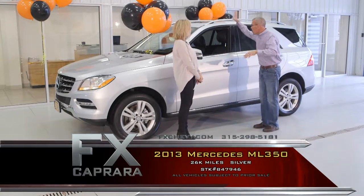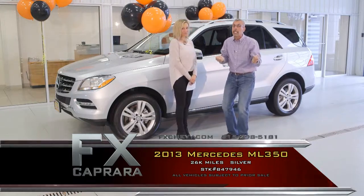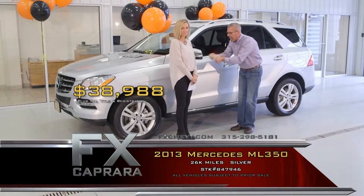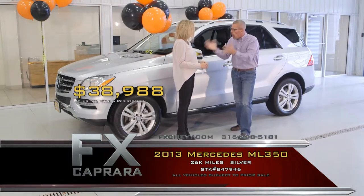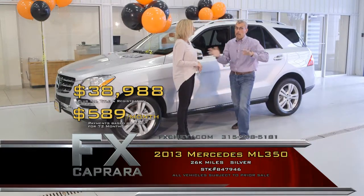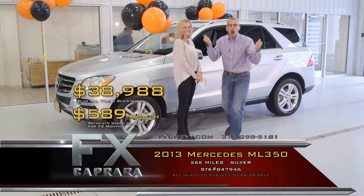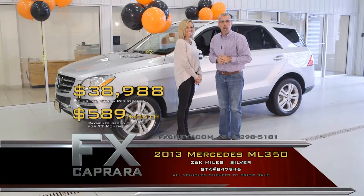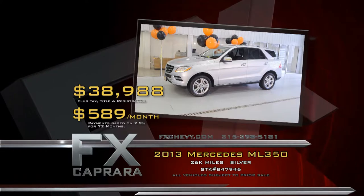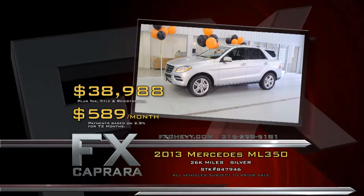The 2013 ML350 — leather, moonroof, navigation, heated seats, 26,000 miles. Get all the balance of the warranties as if you bought it new. The best part? The price. Buy it for $38,988. Walk out with a payment, no money down — $589 a month, and you're driving. When you're talking about one-of-a-kind cars, come to a one-of-a-kind place right here at FX Caprera. Recap: 2013 Mercedes ML350 for $38,988, or a low payment of $589 a month.